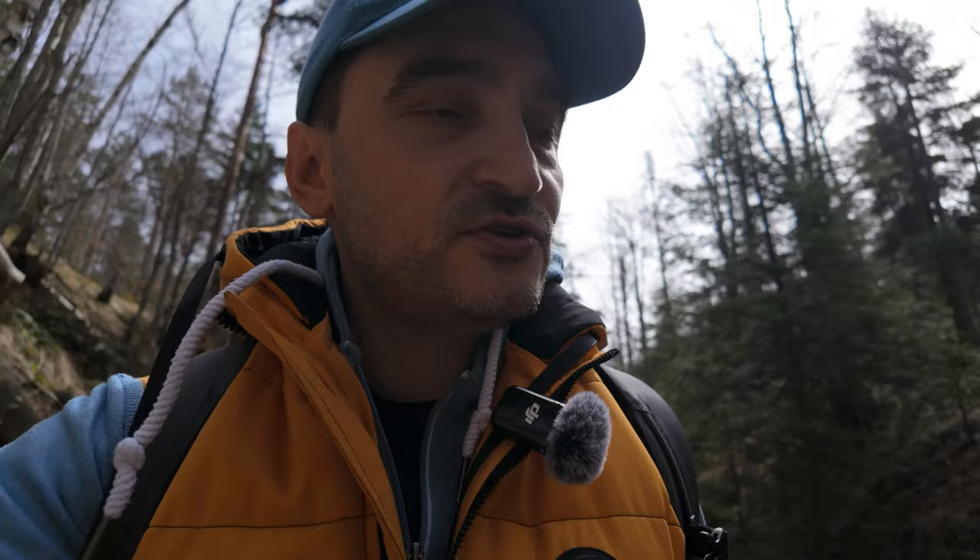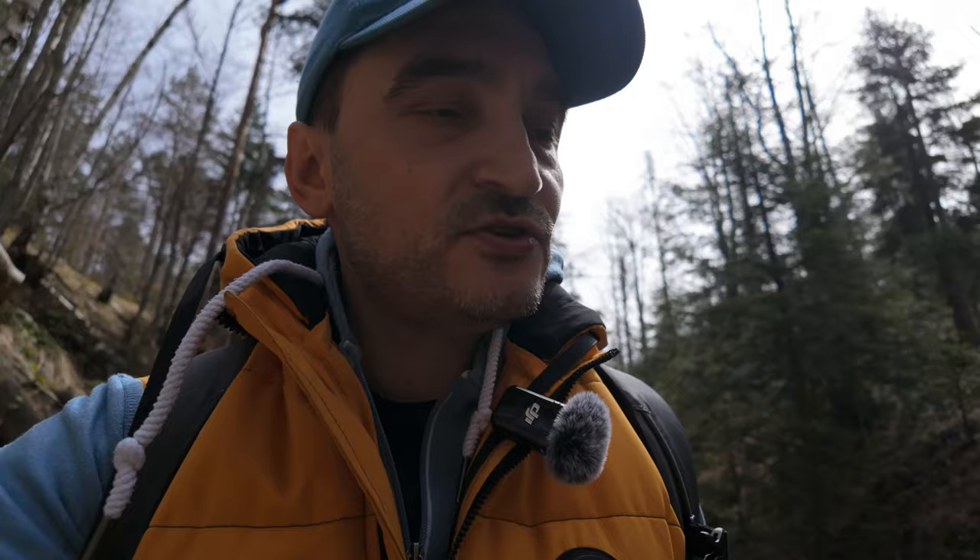Very beautiful and very clean creek — this is just amazing. But I definitely have to try to find the waterfall. I'm just wondering if the sides of the waterfall are also covered by these blooming flowers. This view should be just gorgeous.